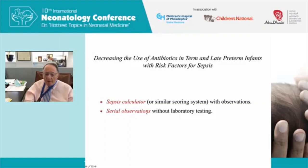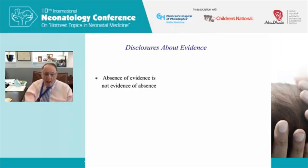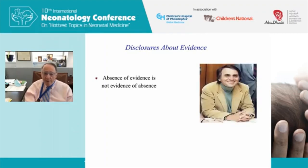The sepsis calculator takes into account clinical signs and symptoms, while serial observations starts with well-appearing babies who then develop signs and symptoms and are started on antibiotics following a blood culture. Regarding evidence, as Carl Sagan said, 'absence of evidence is not evidence of absence.' Not every topic in neonatology is supported by clear randomized clinical trials, but that does not mean observational data are incorrect.